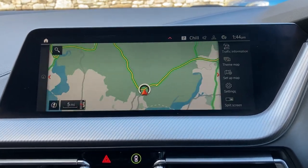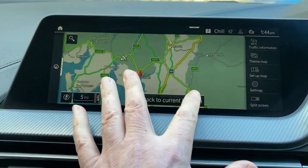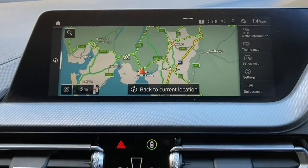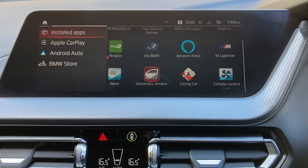I'll use the sat-nav to show you where we're located. We're based up in Cumbria in the Lake District, about 10 minutes off junction 36 of the M6, just south of Windermere — a beautiful part of the world. If you're ever passing, feel free to drop in.